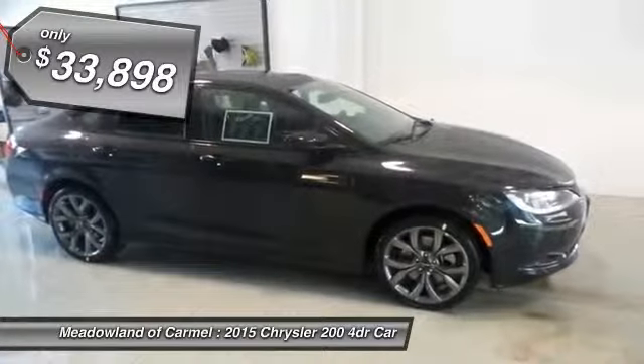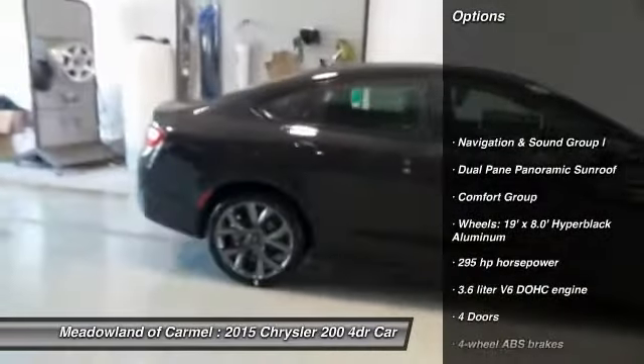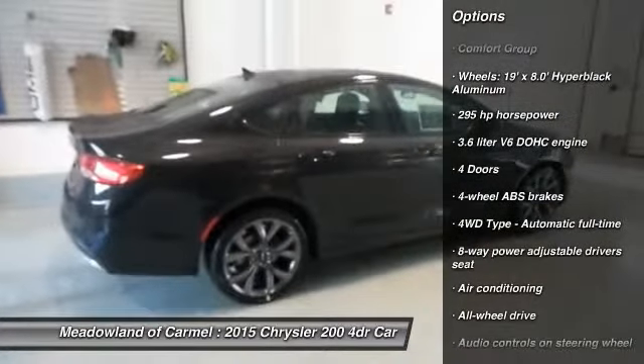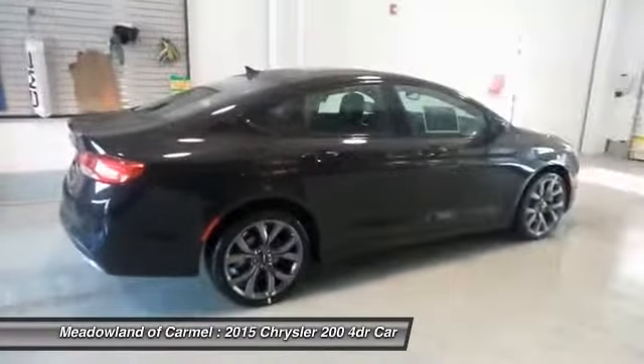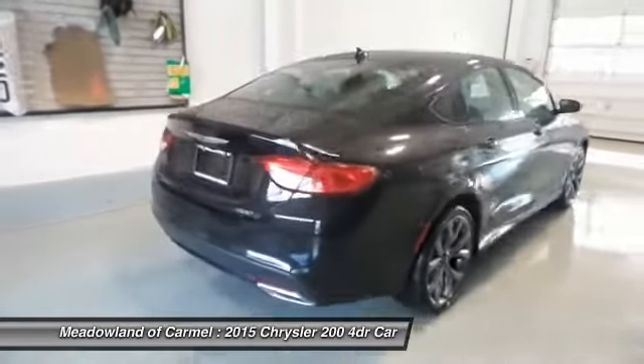Here are some of this vehicle's great options: stability control, all-wheel drive, traction control, automatic transmission, front air conditioning, cruise control, Bluetooth, fog lamps, compass, and passenger airbag.